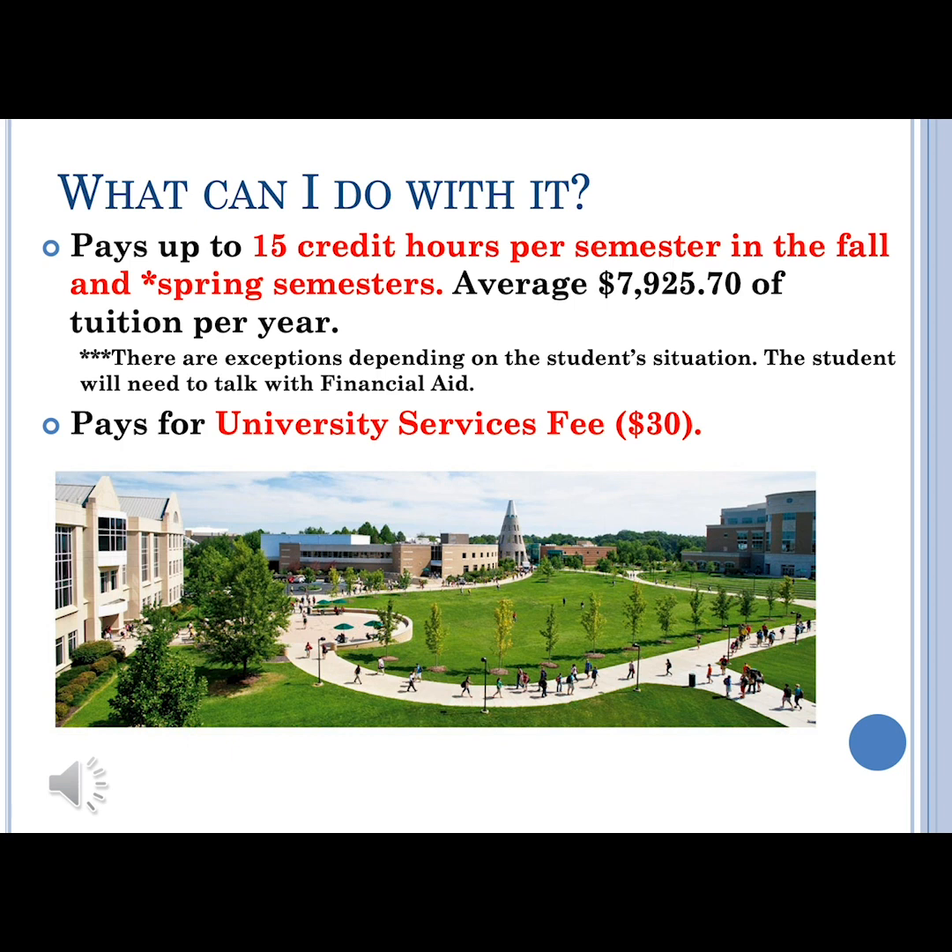First, I'd like to address what exactly your scholarship covers. It covers 30 credit hours per year, so up to 15 credit hours per semester in the fall and the spring, and it does pay for the university service fee. However, it doesn't pay for a lot of additional fees.